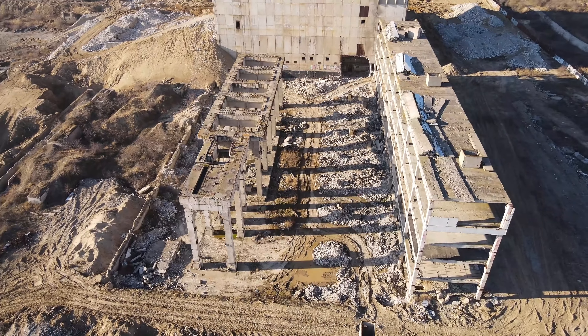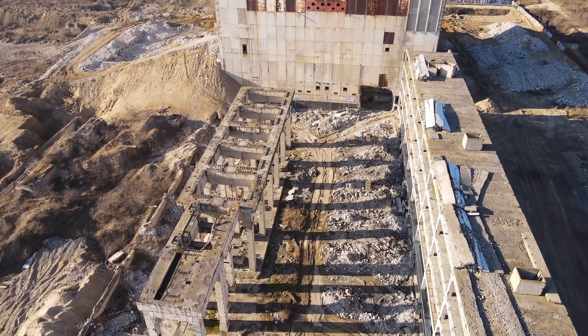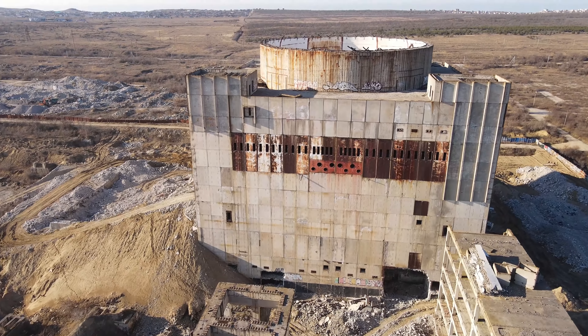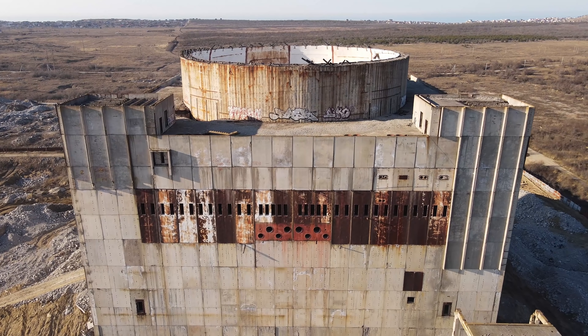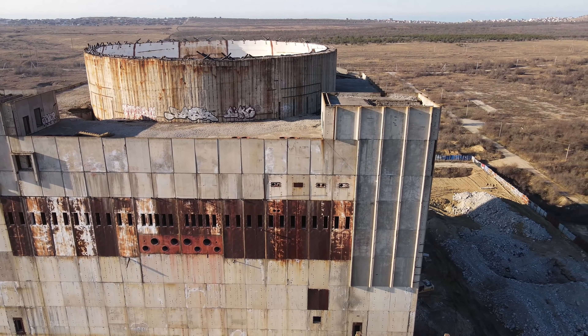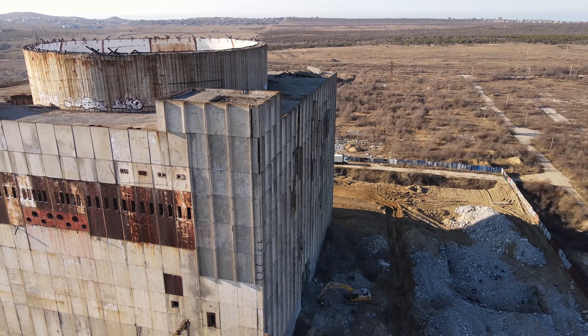Интересный факт: с 1995 по 1999 год здесь проходили дискотеки и фестиваль Казантип. Здания из сборного железобетона — попроще будет разбирать, но пока к ним не приступали, хотя где-то разбитый бетон уже есть. Основная часть работы идёт в здании первого энергоблока.